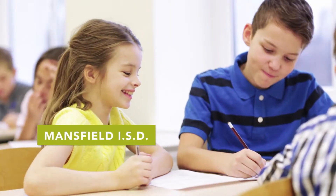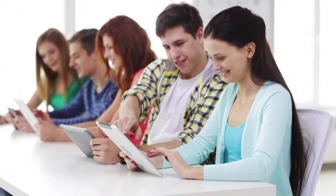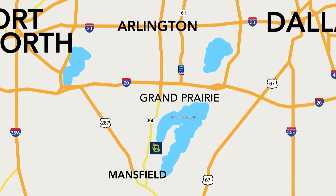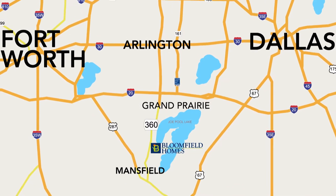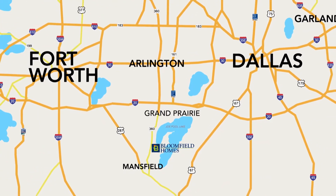Mansfield ISD is one of the top districts in Dallas-Fort Worth. The community is just a few blocks away from Lake Ridge High School. Grand Prairie, Mansfield, and Arlington are all interlocked right here in this area. You've got access to 287 into Fort Worth, and the 360 tollway that takes us north to both Highway 20 and the George Bush Tollway.